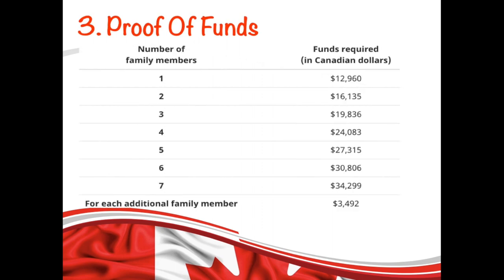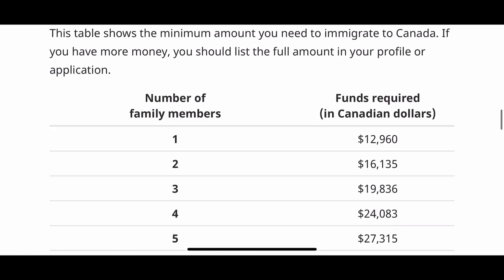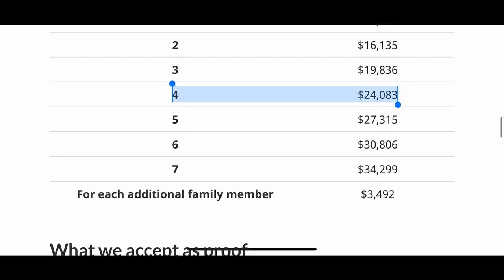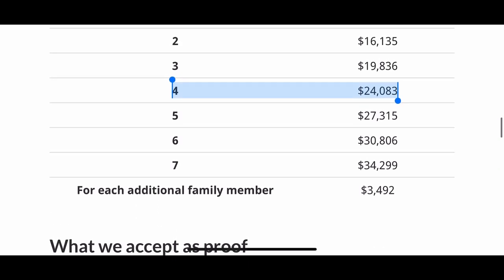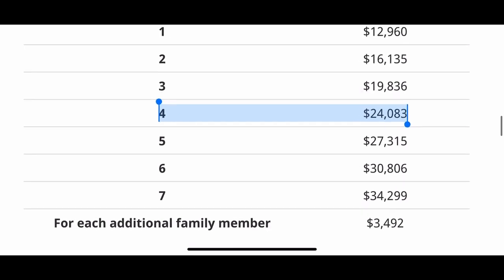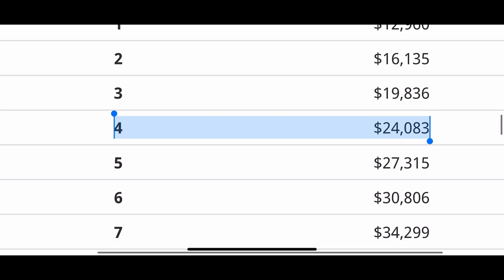Now let's see how much funds you need for settlement. You need to show proof that you have funds that will support you and your family members during your job search after you arrive. The minimum amount required is based on the size of your family. For example, if you have 4 people — you, your husband, and two children — the minimum amount you need to show is $24,083. The link for settlement funds details is given in the description box below.